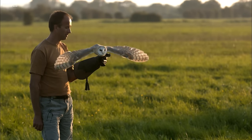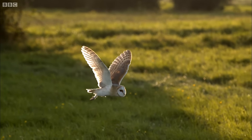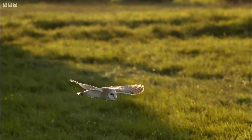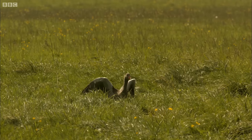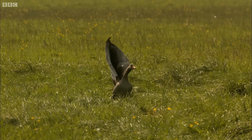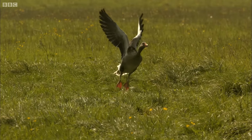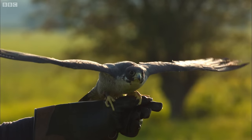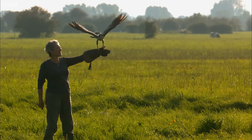To really understand the barn owl's slow flight, Lloyd's putting Lily to the test against two of his other birds, including Moses, the peregrine falcon — one of the fastest birds on Earth.